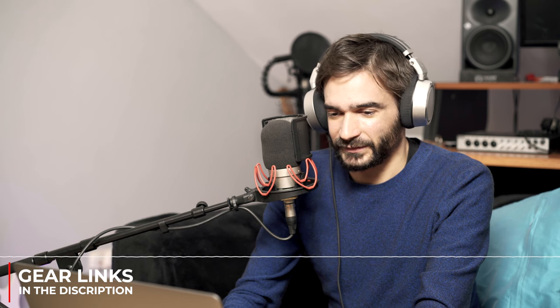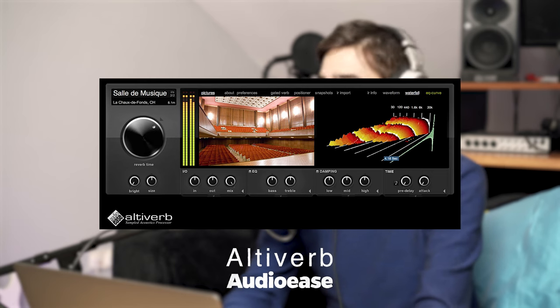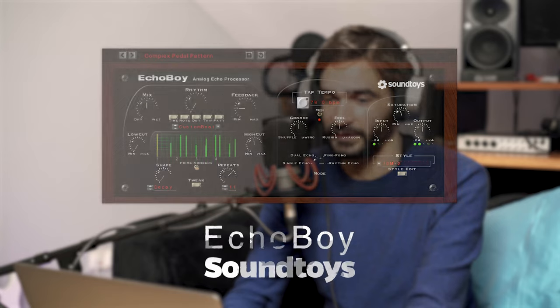For me it's like feeling. So I'm looking now at the plugin chain for that — there's a lot of stuff going on here. There's Altiverb, which is an impulse response reverb that essentially allows you to use the echo of a real dimensional space on any sound. I'm also using Ableton's own reverb here, and then that goes into Echo Boy, which is a delay.